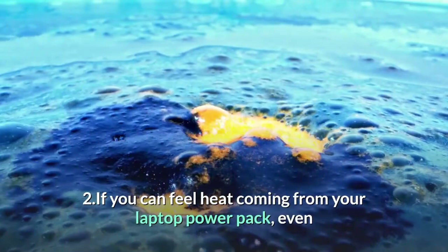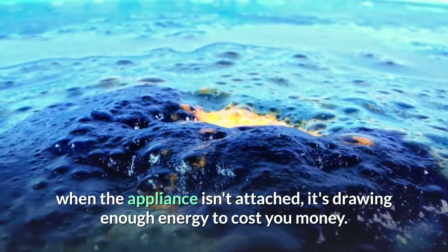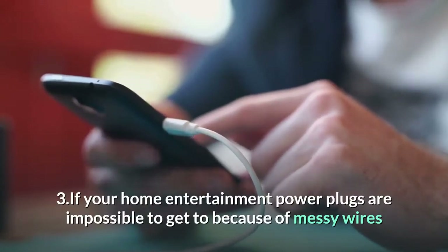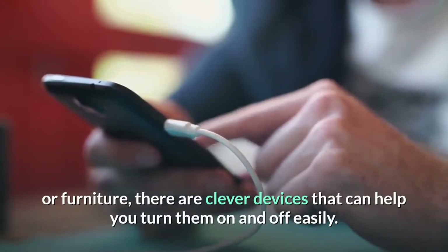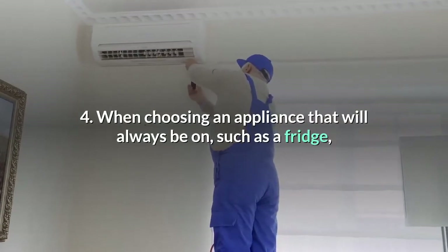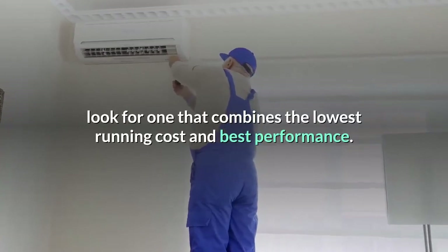Top tips for reducing appliance standby energy costs. One: turn off your appliances at the wall where possible. Two: if you can feel heat coming from your laptop power pack even when the appliance isn't attached, it's drawing enough energy to cost you money. Three: if your home entertainment power plugs are impossible to get to because of messy wires or furniture, there are clever devices that can help you turn them on and off easily.